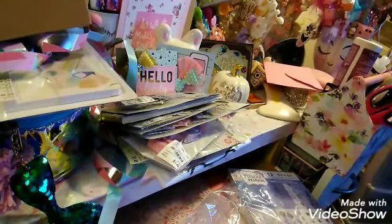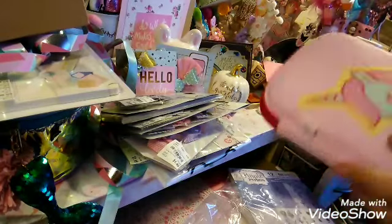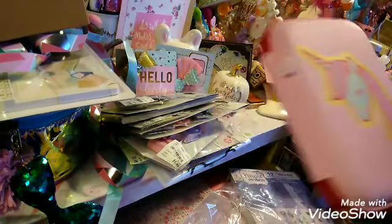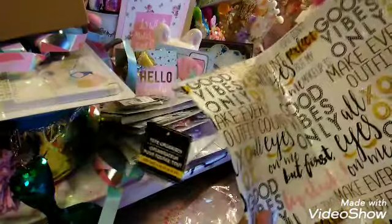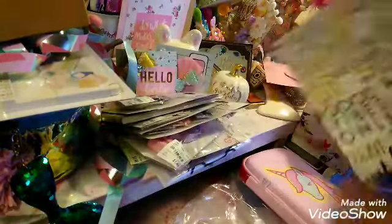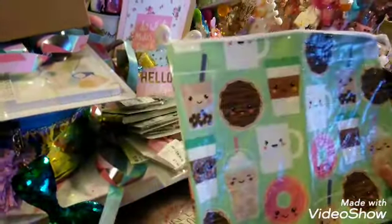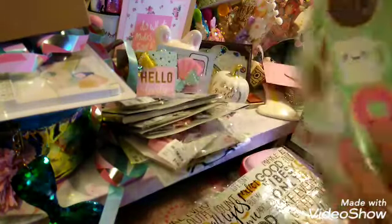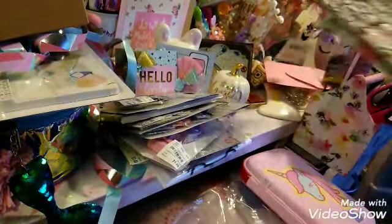Oh — this is perfect for pins, look at this! Wow, this is perfect. It feels so nice. Oh my gosh, it's just so beautiful. And she sent me these — I wanted these ones. 'Make every outfit count.' And then she sent me one of these too — look at the coffee design! I was looking for this at Dollar Tree and didn't find it, so thank you, girl, for picking that up for me.